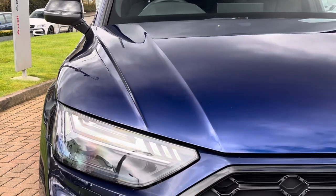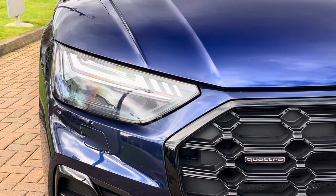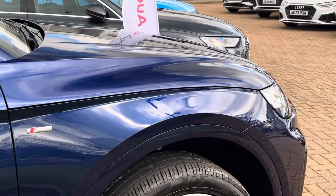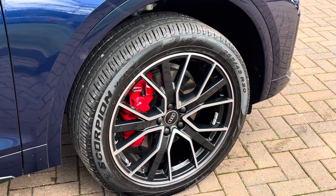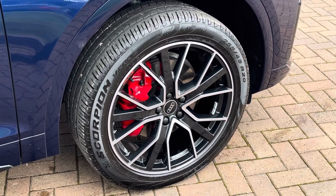Moving on to the exterior key features, we do find these fantastic digital LED matrix headlights which are perfect for visibility in every weather condition. Moving towards the wheels, we find these black edition specific 20-inch gloss turned finish alloys, which also have the upgraded red calipers behind.